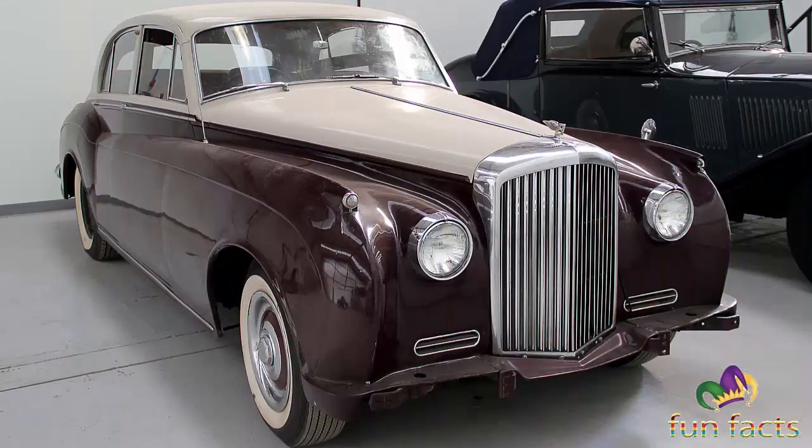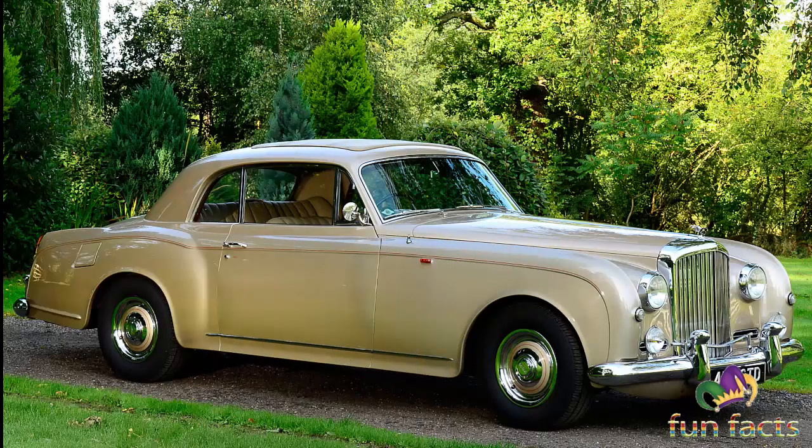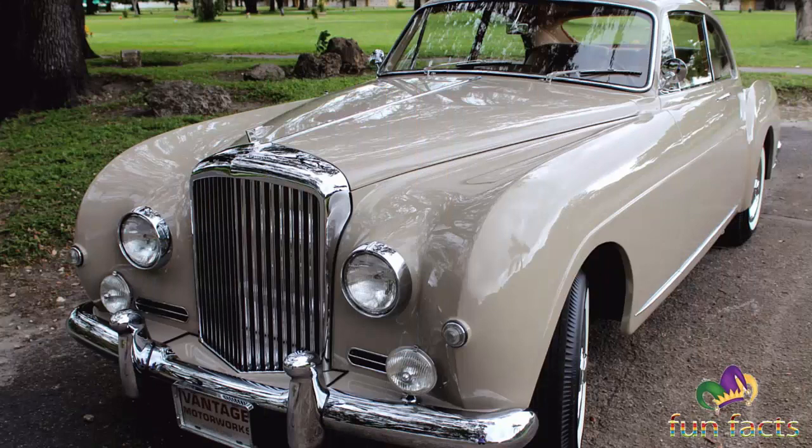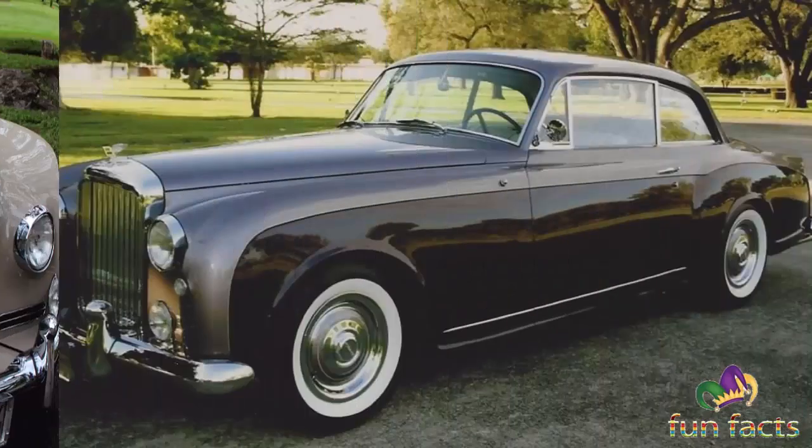Both models used the same 4.9-liter inline-six, which could power the car up to 120 miles per hour. The chassis was built from box-section sheet metal and could support a variety of different bodies. In October of 1955, the Continental chassis became available for custom coachwork. In total, 431 S1 Continentals were manufactured, with the bulk of the bodies built by H.J. Mulliner as a fastback sports saloon.